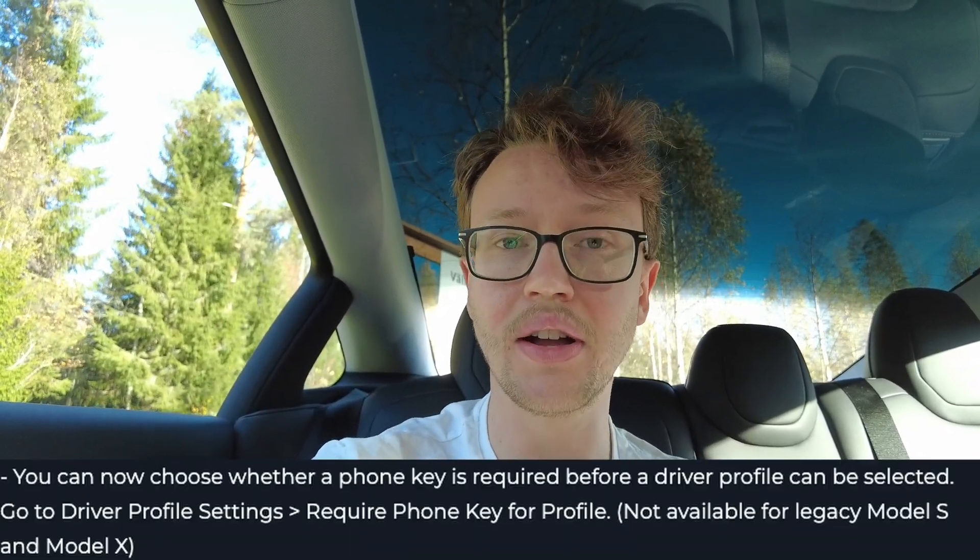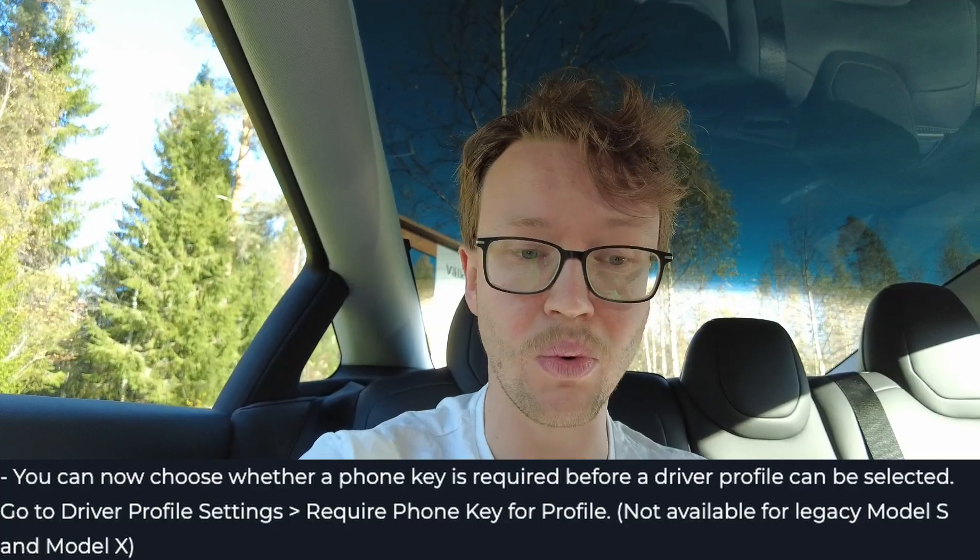The last thing mentioned in the release notes is that when you're driving, you can now lock your driving profile with a phone key. This is a huge one for people that rent out their car or lend it to friends. If you have your Netflix account and everything set up and don't want anyone else messing with it, you can lock it behind your phone key. If your phone is not nearby the car, they cannot use your profile — that's a smart safety feature for people sharing their vehicles.